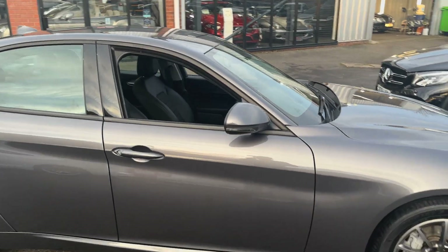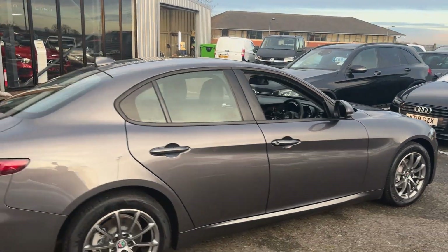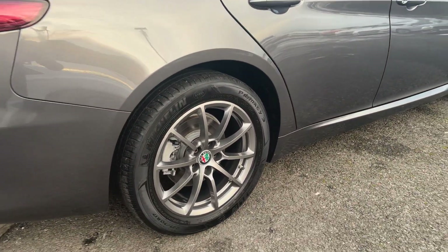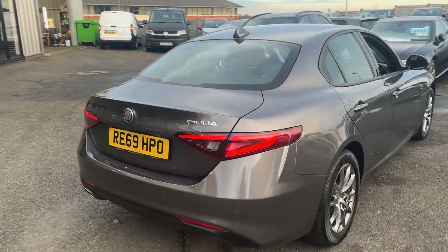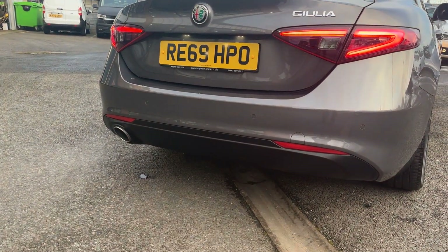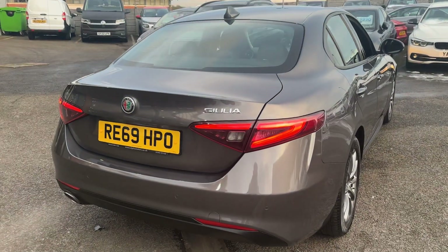Looking down the side of the car, you can tell it has really been cherished by its former keeper. All the alloys are in lovely order and free from any major scrapes or scuffs. Looking through to the rear, we have this lower diffuser with a single exit tailpipe, rear parking sensors and LED rear lights.